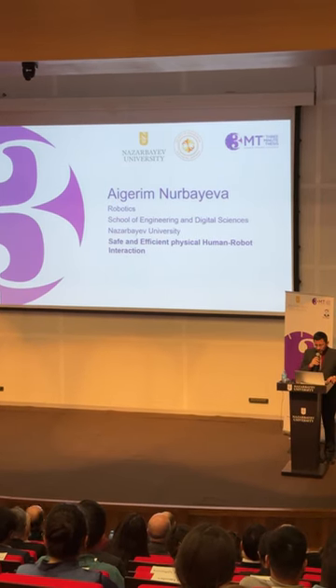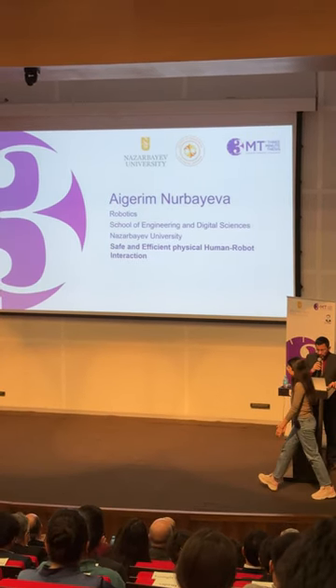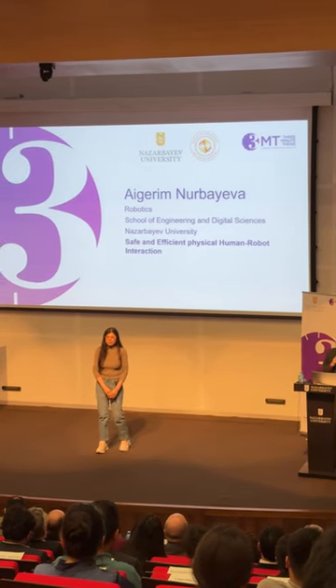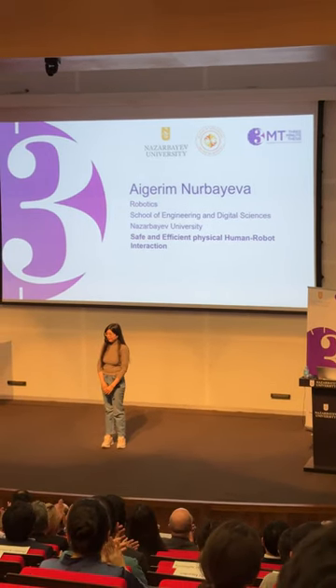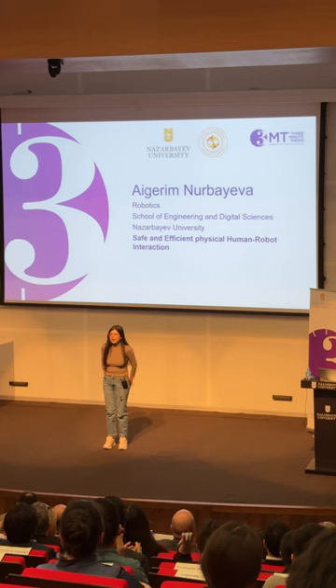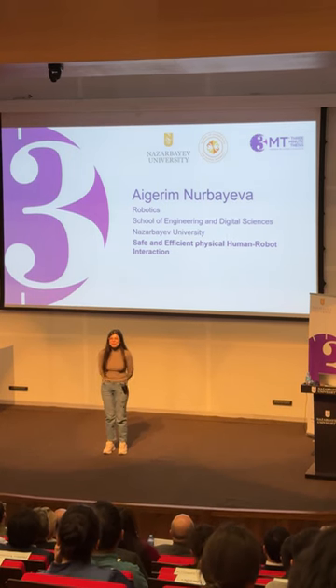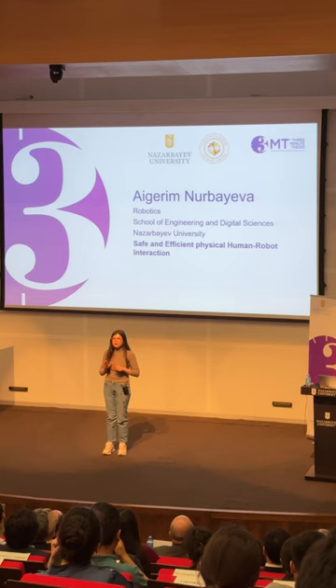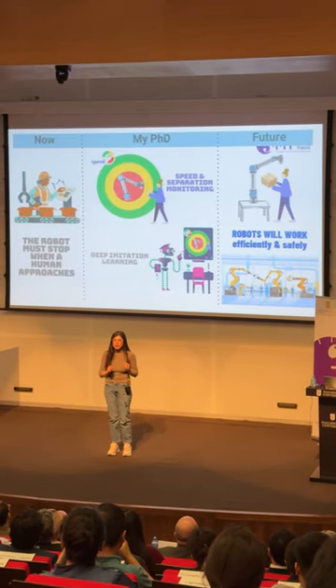Igrim, representing the Department of Robotics, is going to talk about safe and efficient physical human-robot interaction. Welcome. Hello everyone, my name is Igrim Nurbaeva. Today I'd like to discuss physical human-robot interaction, shortly PHRI.